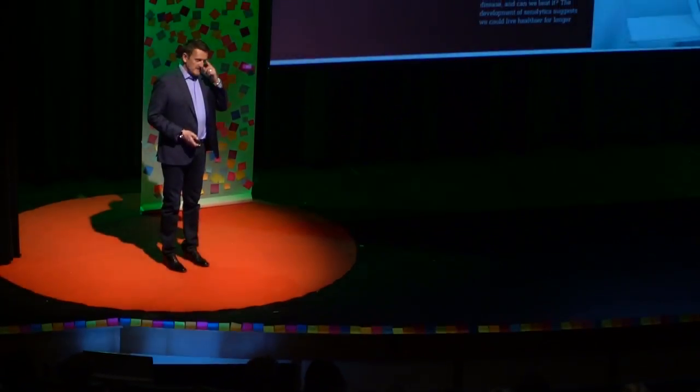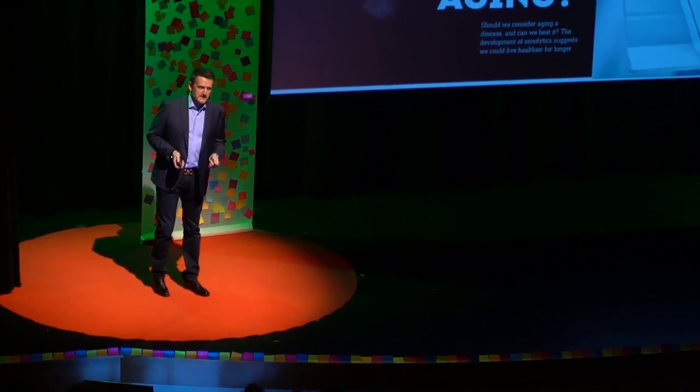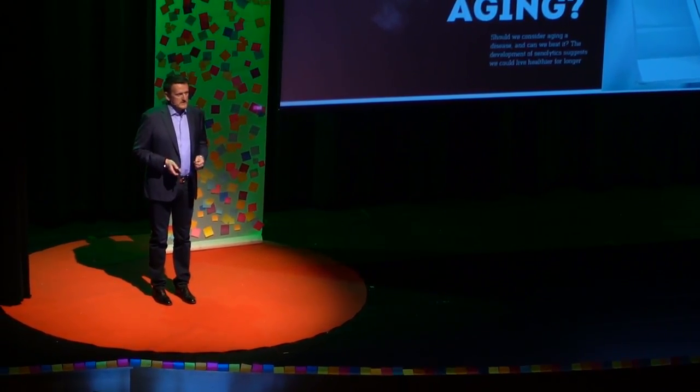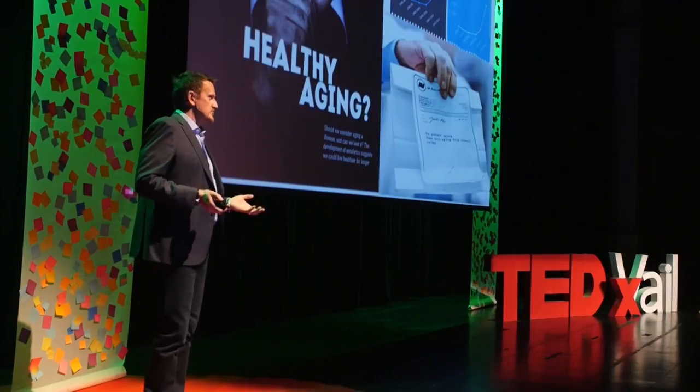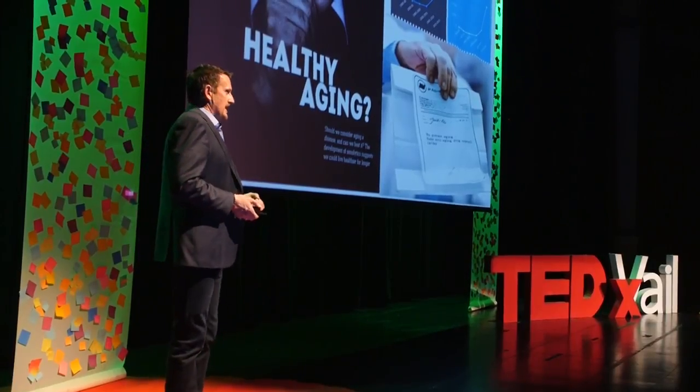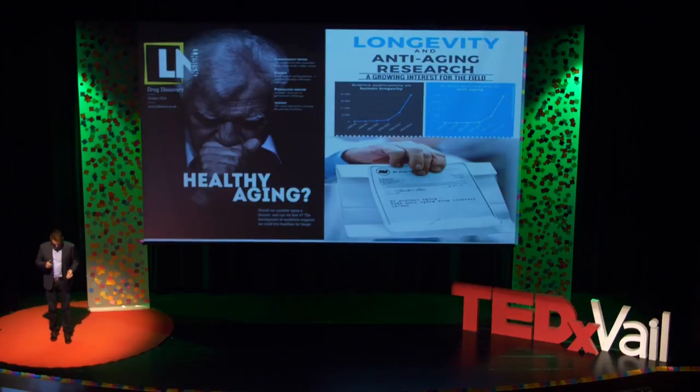If there is something fair in life, it's aging. Because whether you're poor or you're rich, we all age one day at a time. And the thing that we all have in common is nobody wants to age. So what I'm going to be presenting today is the research that we have been doing to try to delay aging.